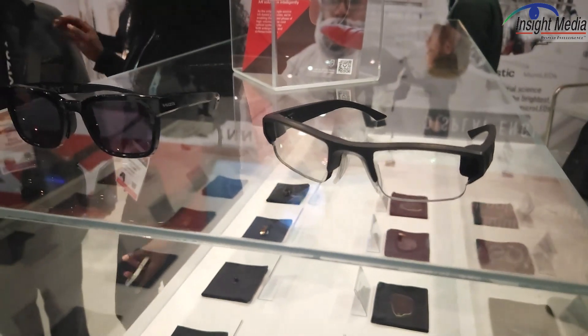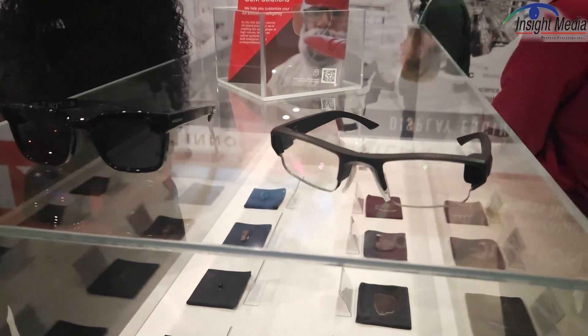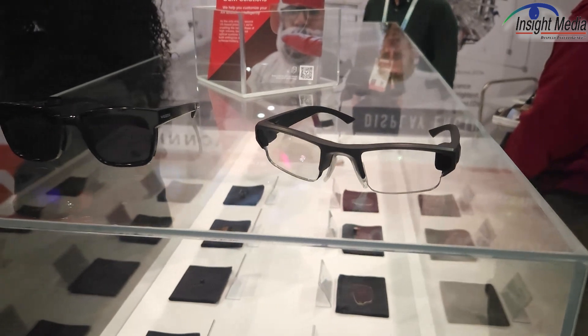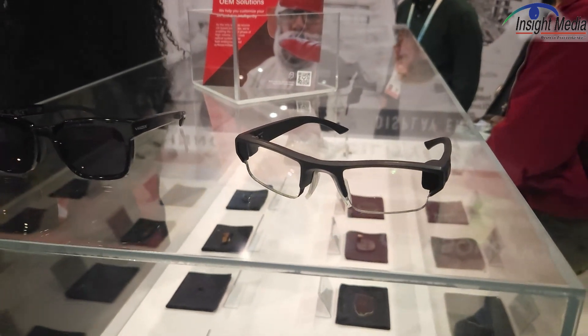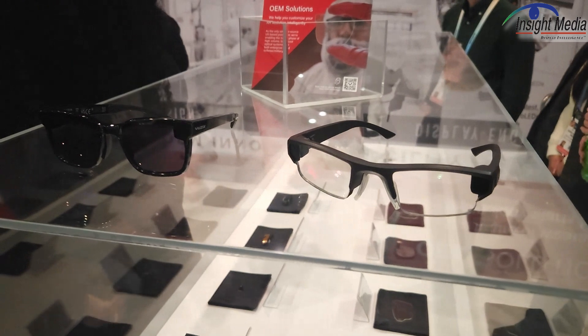In a demo with CEO Paul Travers, he got on his phone and started talking in English. I saw what he was saying in Spanish, and I believe a number of languages can be supported that way. You can also use this to look at information about a golf course, get information about restaurants — all kinds of information.